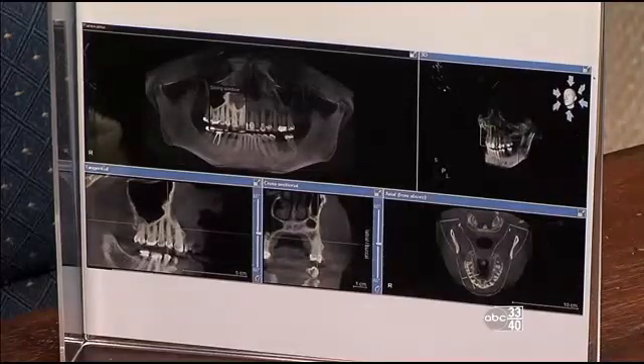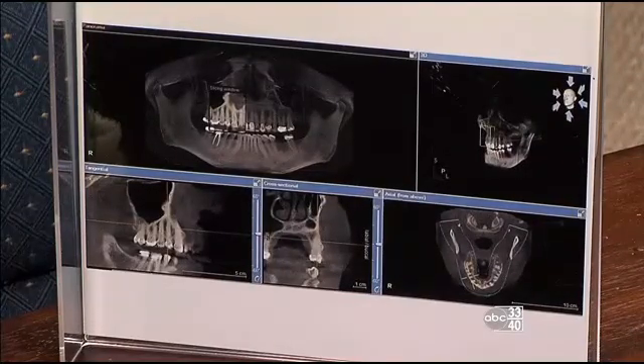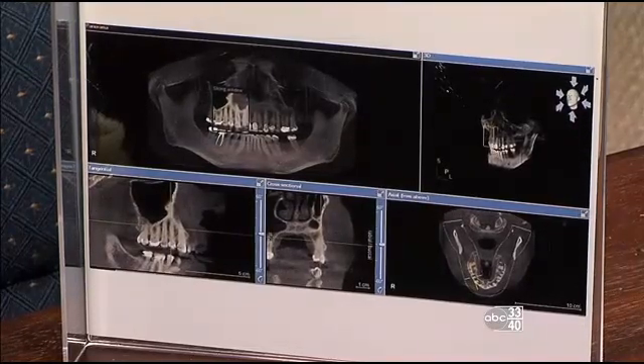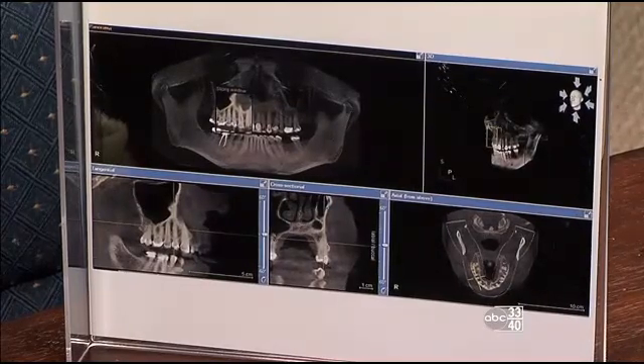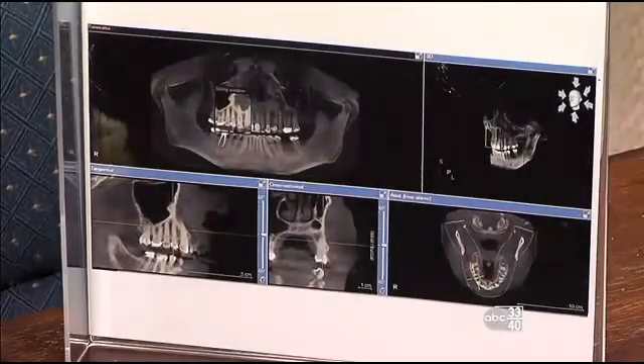This is the newest technology we have. A step up from this, we can actually make surgical guides where we can guide the implants into the perfect location at the perfect angle, and with that we can do it with no incisions and no stitches — it is so nice.